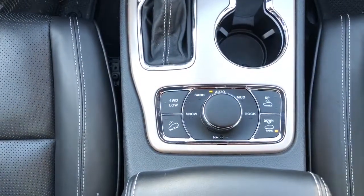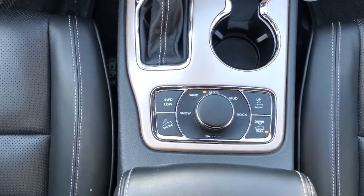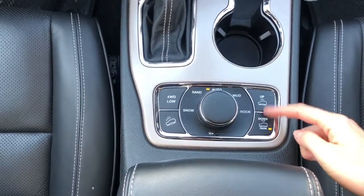Here we have our Quadratrac 4x4 system with select terrain. We also have our air lift suspension as well.